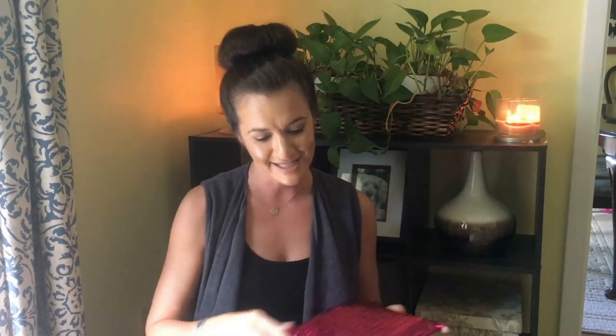Hi guys, I am here with my unboxing for my Ipsy bag for the month of October. Let's go ahead and get into this — I have no idea what's coming in my bag this month, so I'm pretty excited to open it up with you guys. First things first, the product card: 'Hey boo, we've got some tricks and treats up our sleeve.'